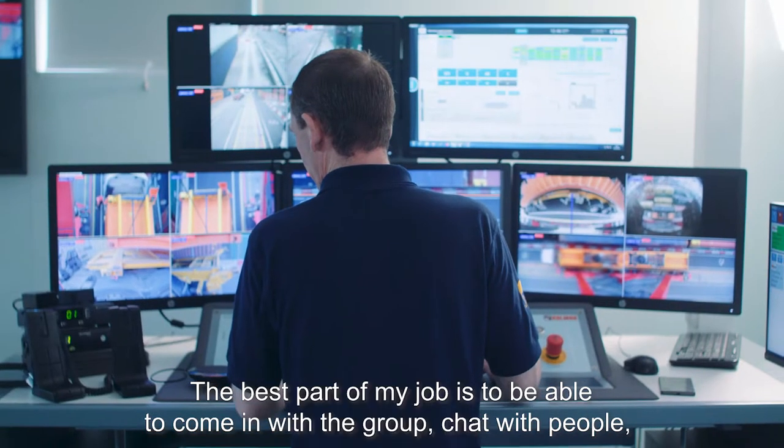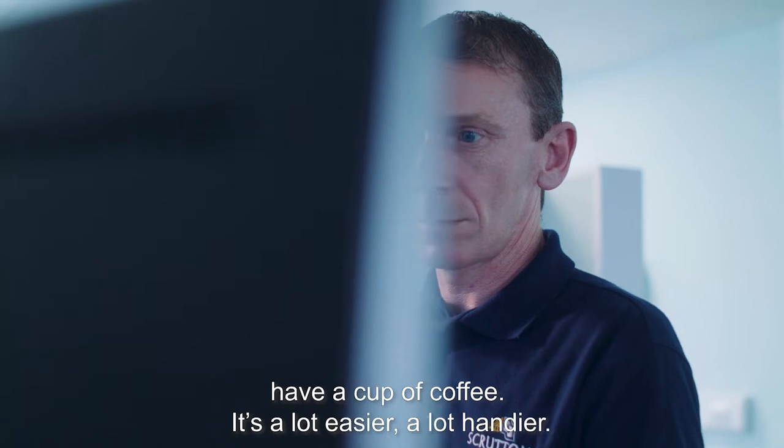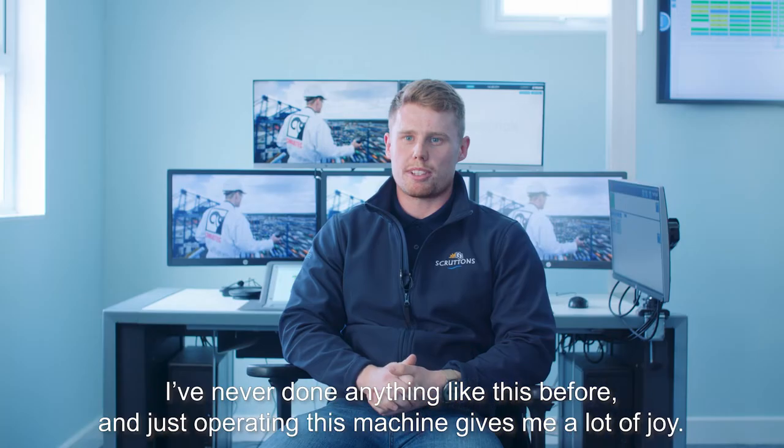The best part of my job would be to be able to come in, get up, walk around, chat with people, have a cup of coffee. It's a lot easier. I've never done anything like this before and just operating this machine gives me a lot of joy.